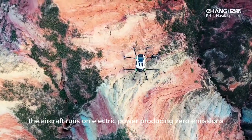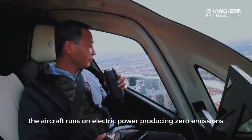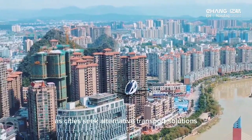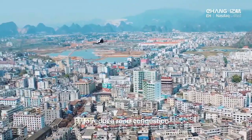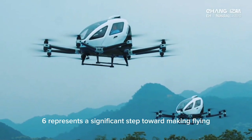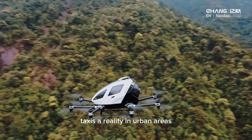With a focus on sustainability, the aircraft runs on electric power, producing zero emissions. As cities seek alternative transport solutions to reduce road congestion, the Ehang 216 represents a significant step toward making flying taxis a reality in urban areas.